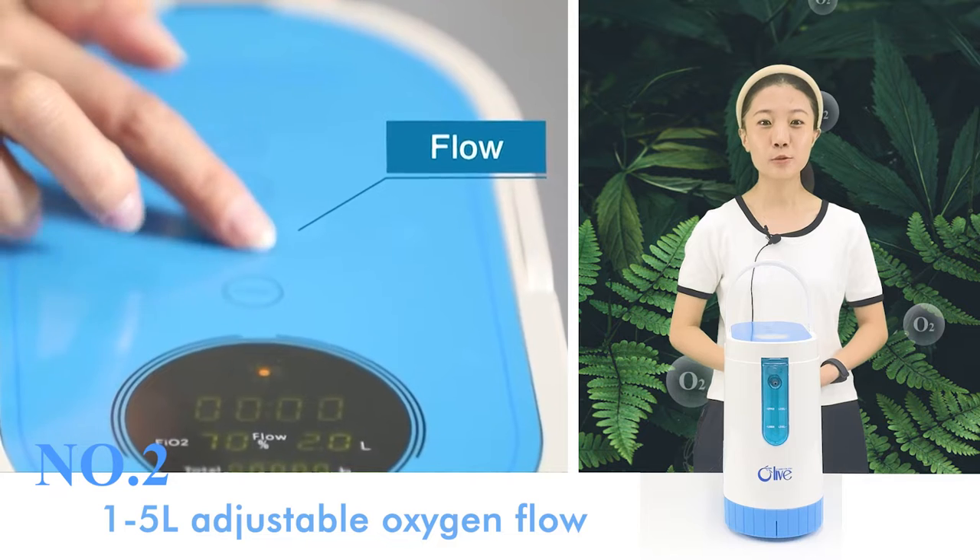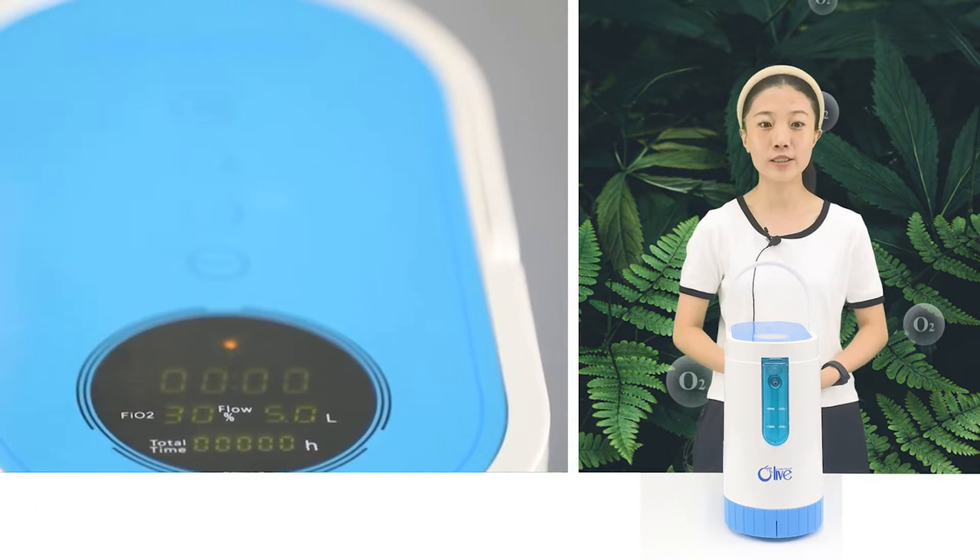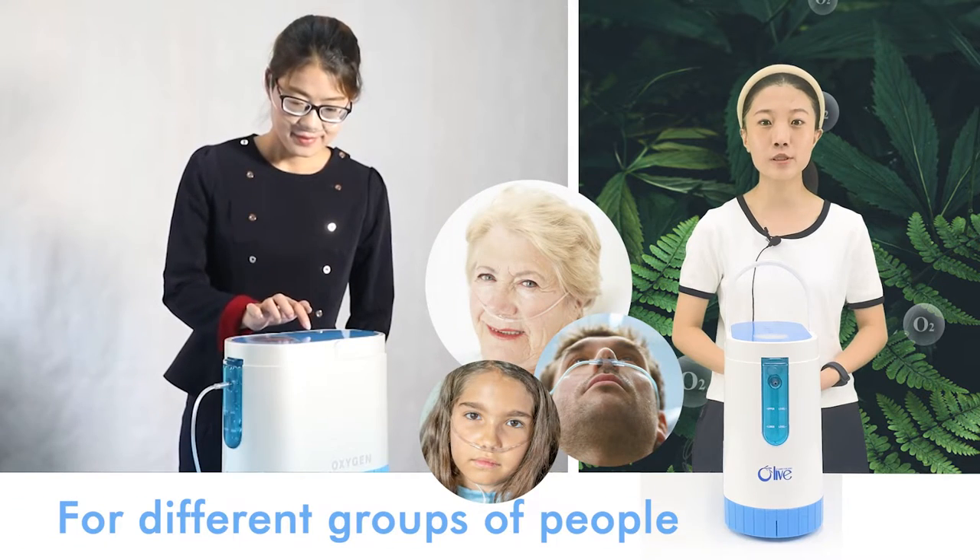Number two: one to five liters adjustable oxygen flow, suitable for healthcare oxygen inhalation for different groups of people.